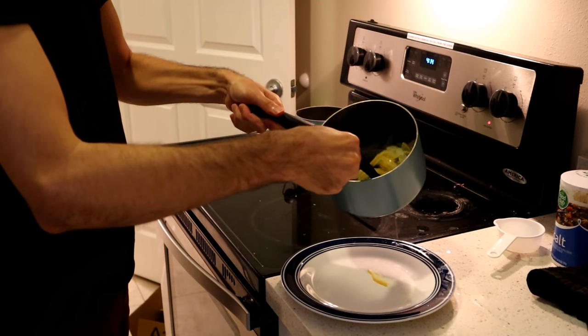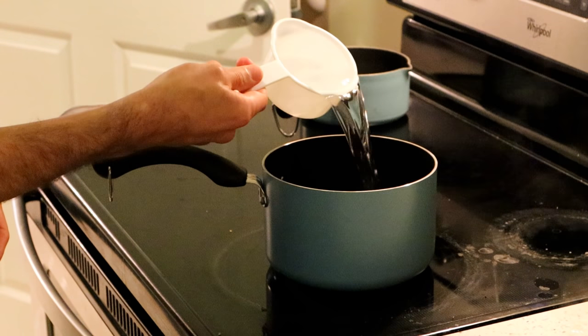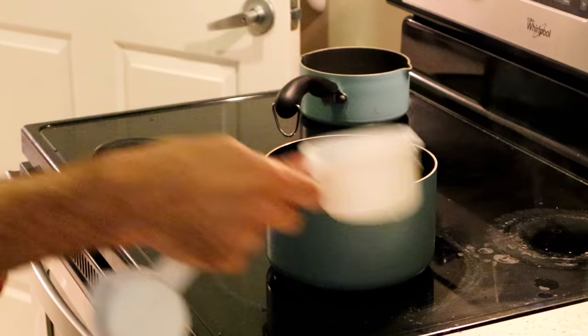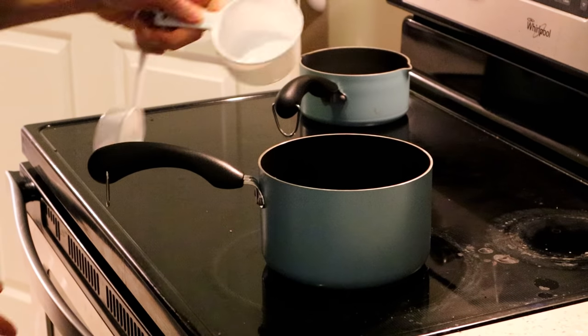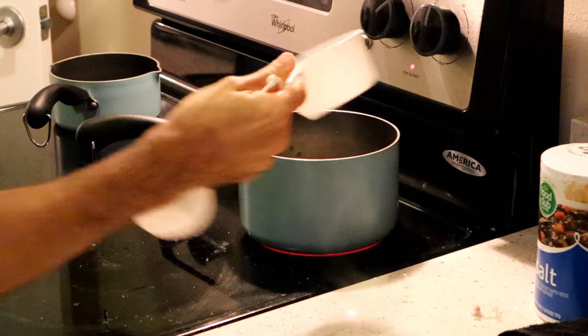I'm going to separate all of these out of the liquid. And one cup — two cups of water, two cups of sugar.